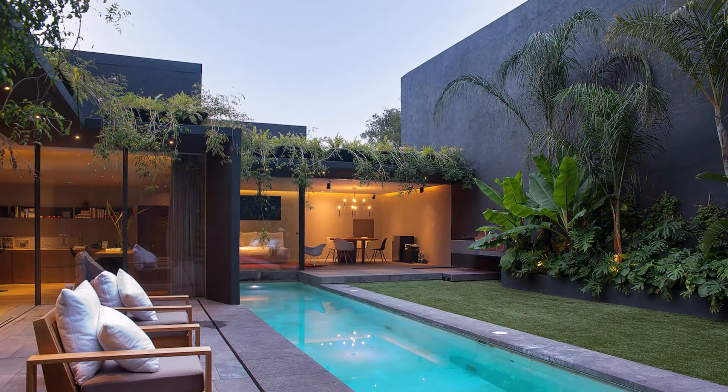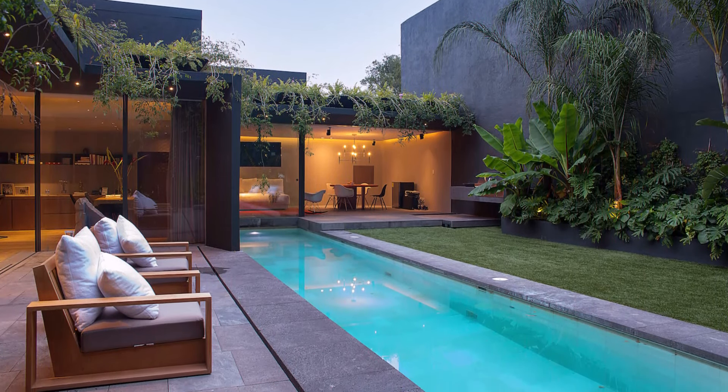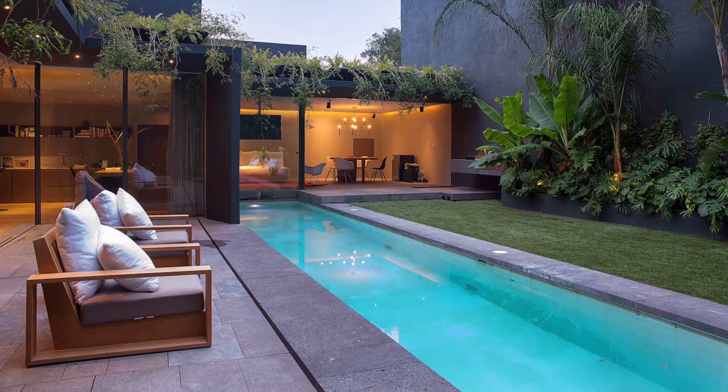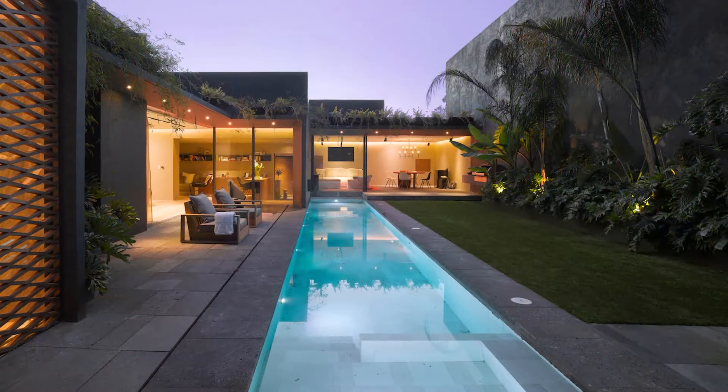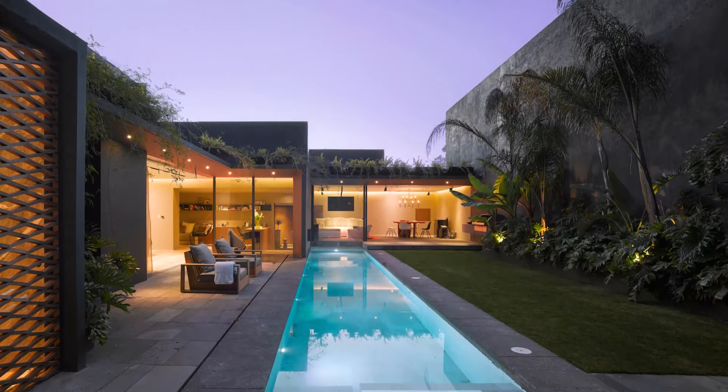Sustainability is also a cornerstone of the Barrancas House design. The landscape features plants suited to the local climate, complemented by a green roof and green walls. The house is equipped with a solar energy system and an automated water saving system, emphasizing environmental responsibility.